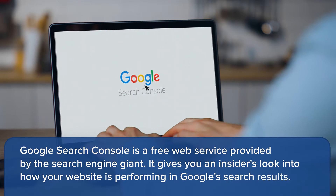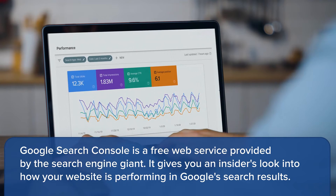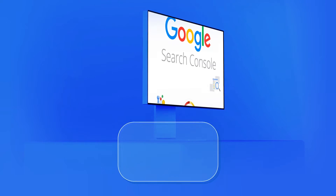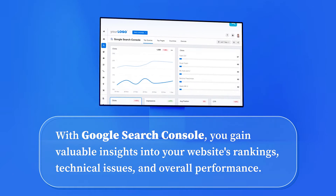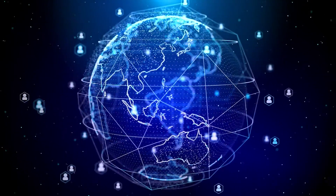Google Search Console is a free web service provided by the search engine giant. It gives you an insider's look into how your website is performing in Google's search results. With Google Search Console you gain valuable insights into your website's rankings, technical issues, and overall performance.